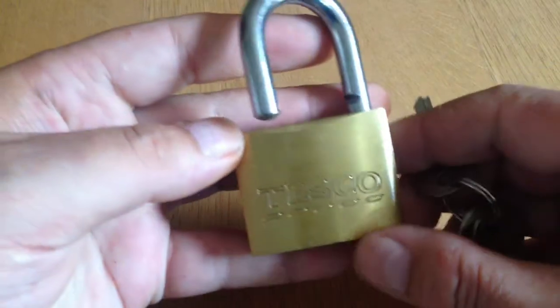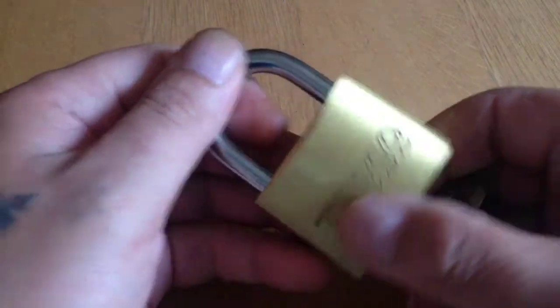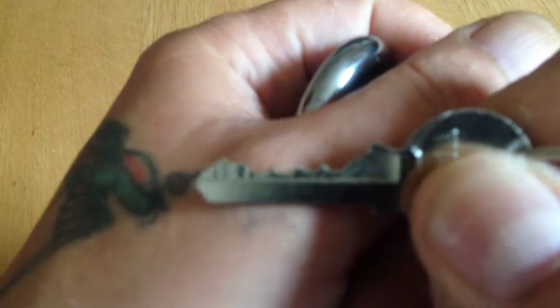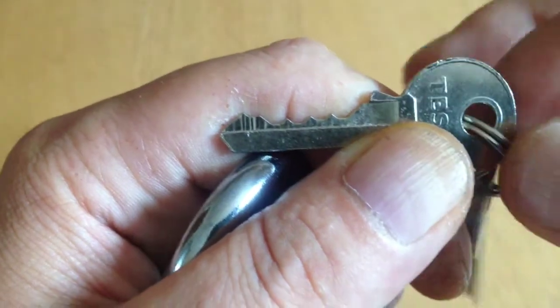Alright, what about this Tesco Padlock — I think it's 50mm across. It's a piece of junk. Tesco's is a big shopping store here. There's a bin knot and you can see it's a stamped key.